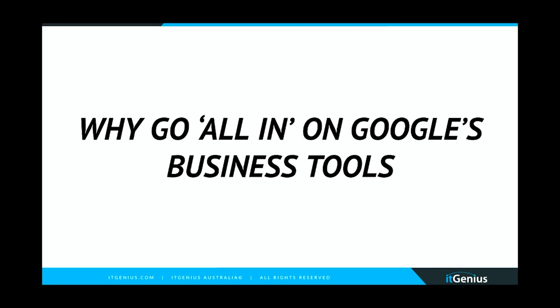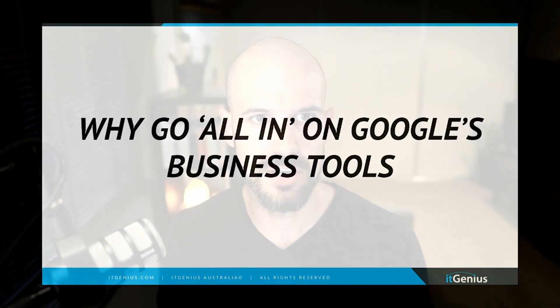My first section of this video is called 'Why Go All In on Google's Business Tools.' So why is it important to have an all-Google strategy in your business, and what are some of the advantages of having an all-Google strategy?